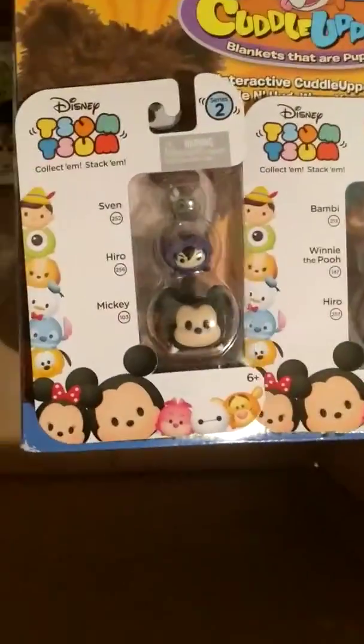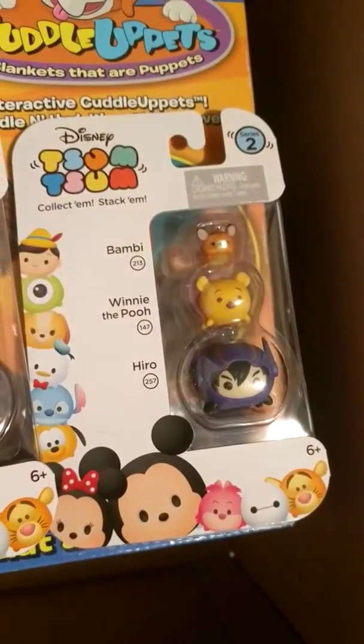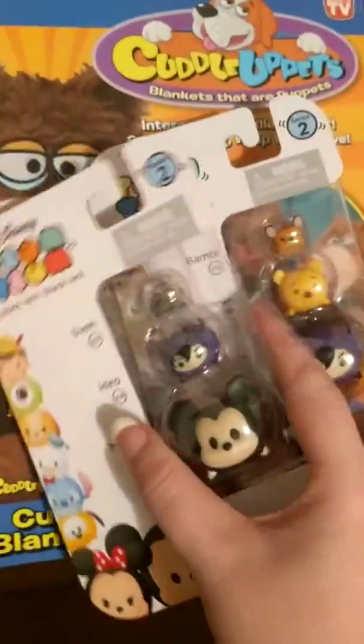And then I got two Tsum Tsums, $4 a piece. The first one is Mickey, Hero, and Sven. The next one is Hero, Winnie the Pooh, and Bambi. These are for me because they have Hero in them — I am a big Big Hero 6 fan.